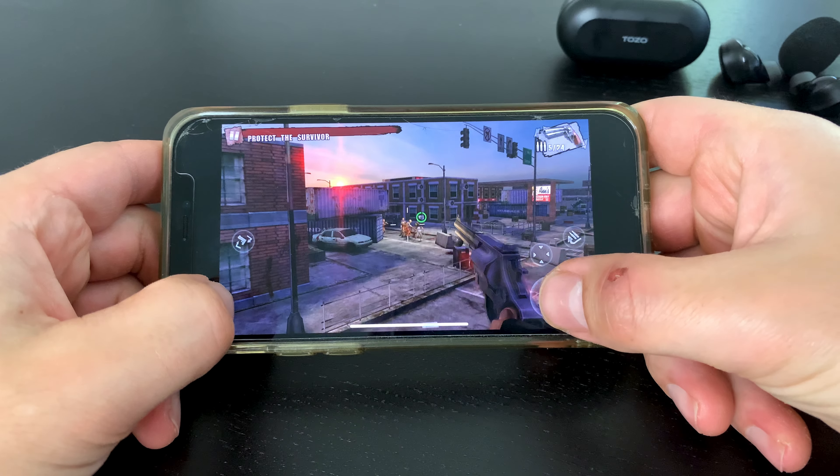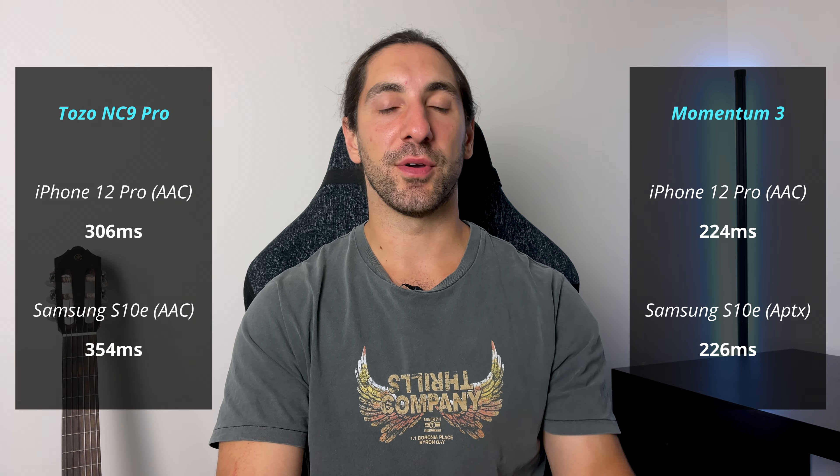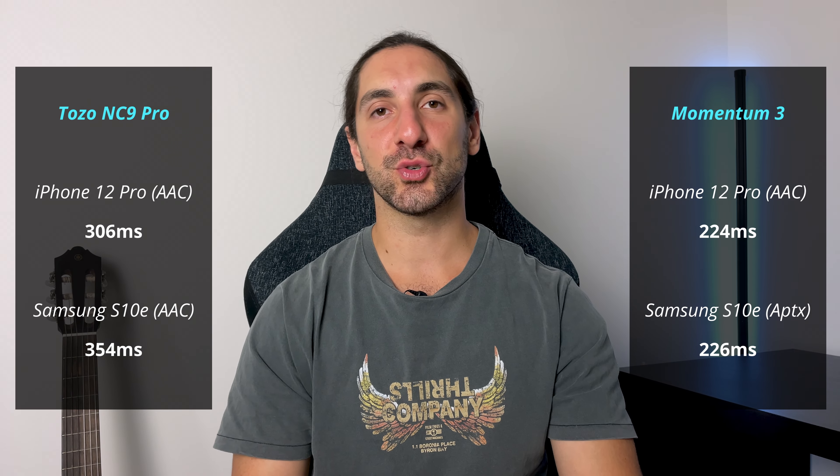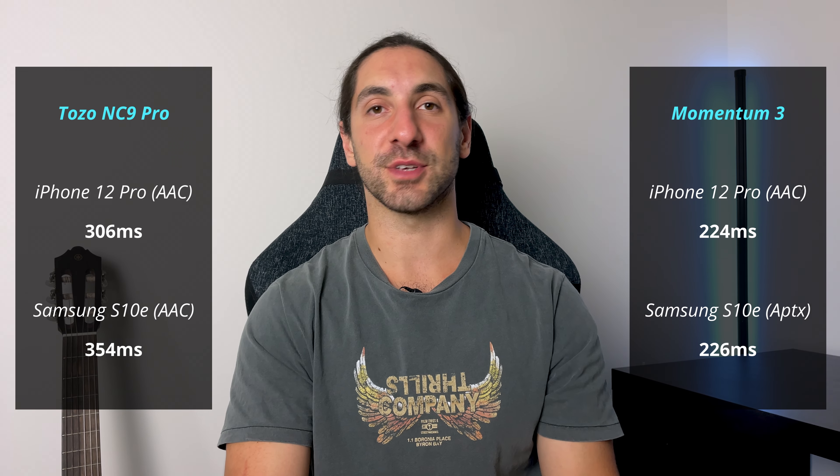In terms of latency, with watching videos you're all good on both pairs. For gaming, here are the results I got in my latency test on both iOS and Android. For casual gaming you want to be around 400 milliseconds, and for faster reaction games like shooters you want to get around 200 milliseconds.